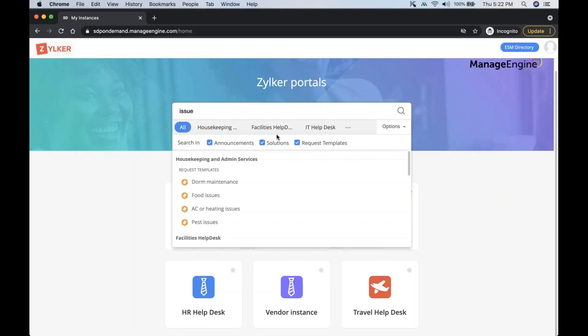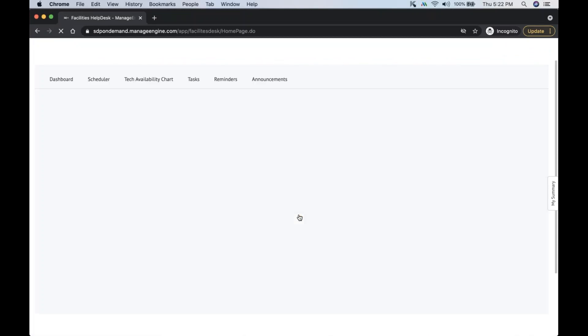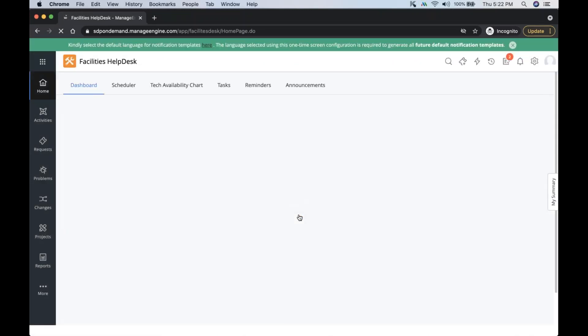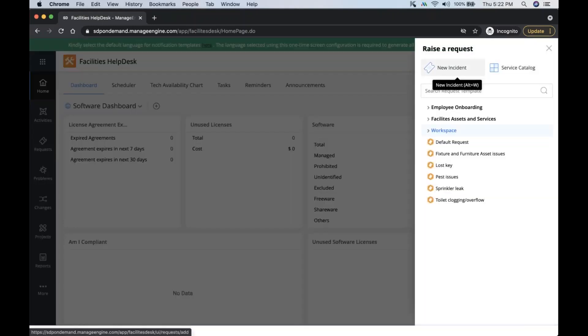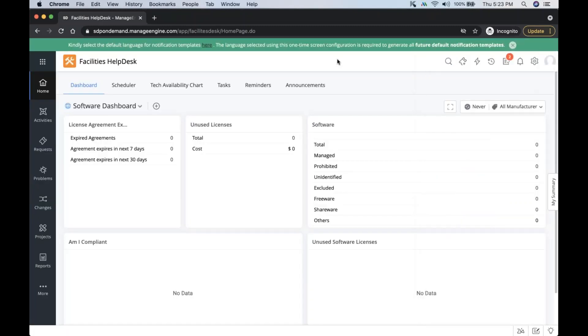All that can be accessed from one search bar. When I get inside an instance, all configurations are given locally — the service catalog for this instance is separate, so someone from the facilities department can configure and publish it. Everything related to facilities is available within the instance, including categories, subcategories, service level agreements, business rules, and automations. Every department gets their own configuration and they don't have to rely on the IT team to configure it — they can do it themselves.